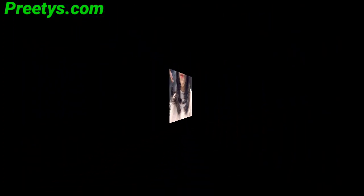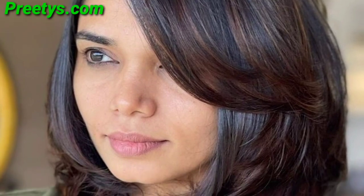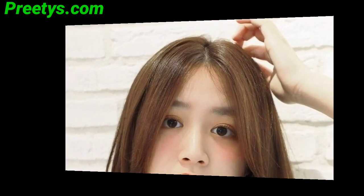Long layers paired with bangs create a versatile and youthful hairstyle. A short bob with a gentle layer can give a cute and playful look for girls. A pixie cut featuring textured layers adds a trendy and edgy flair.